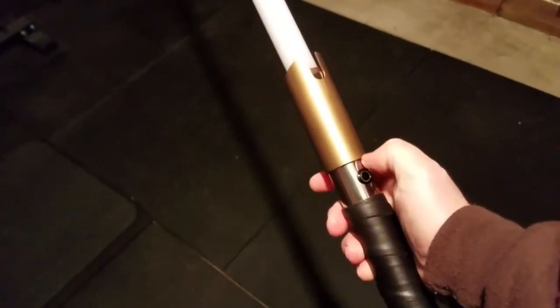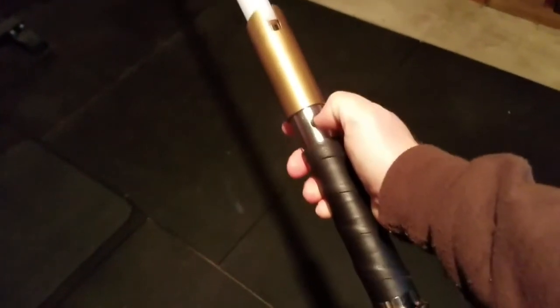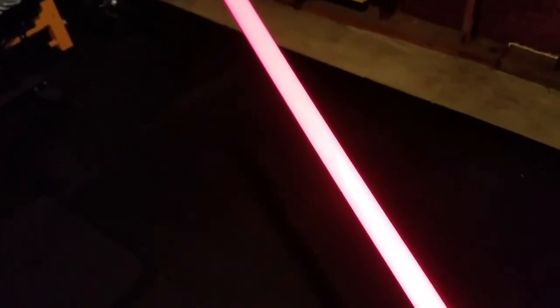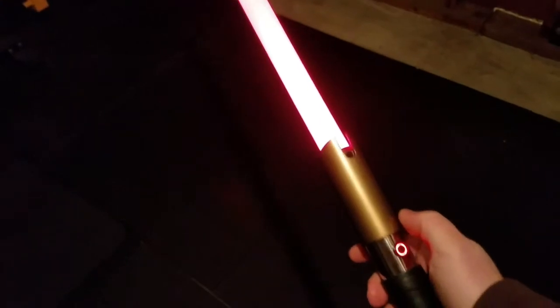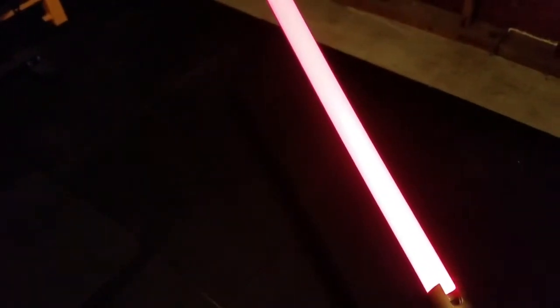The next one we have here is the Crimson Gold, and this is a red blade with a red illuminated switch. Same blade as I had in the last one — I'm going to use the same blade on all of them so you can see the difference.